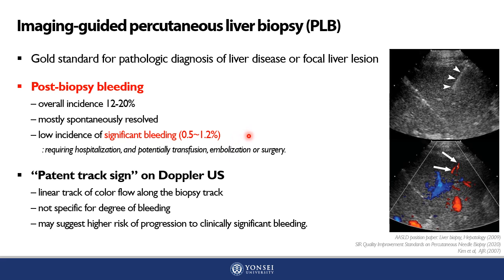Post-biopsy bleeding can be evaluated on Doppler sonography as a linear track of color flow along the biopsy track, also known as the patent track sign. The patent track sign may suggest a higher risk of progression to clinically significant bleeding, with high sensitivity and negative predictive value.